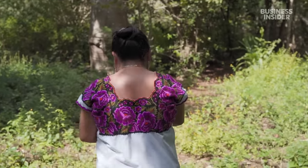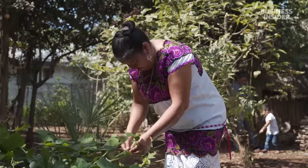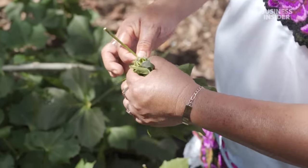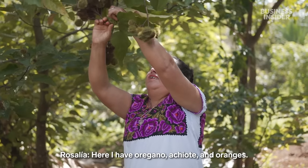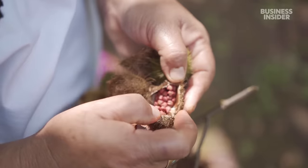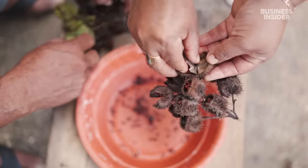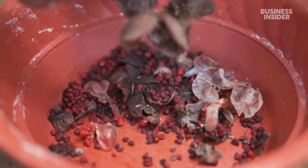Rosalia lives in Yashuna, one of the oldest Maya settlements in Mexico. She grows some of the most important ingredients for her cochinita pibil in her backyard: oregano, achiote, and orange. Achiote seeds give the dish its reddish-orange colour and slight peppery flavour. Maya people also used it as food colouring, body paint, and even lipstick in ancient times.